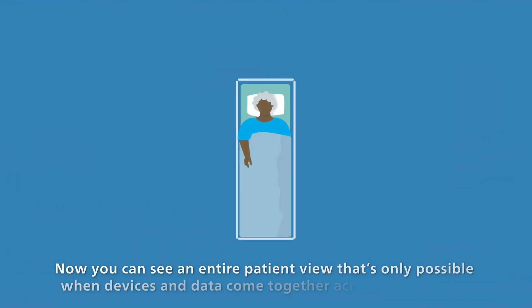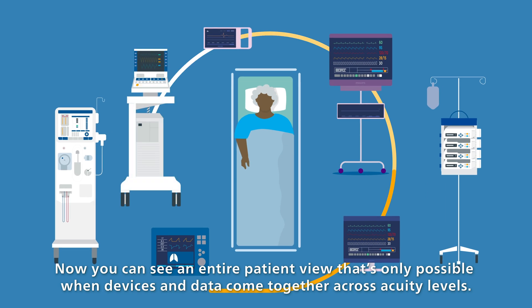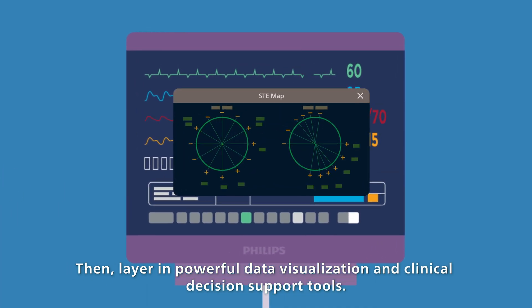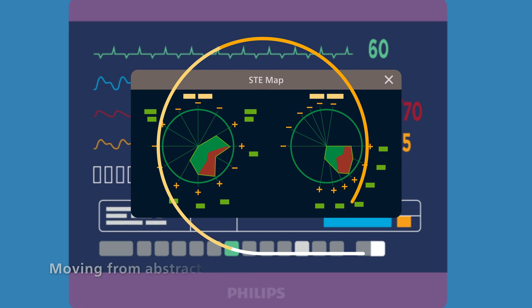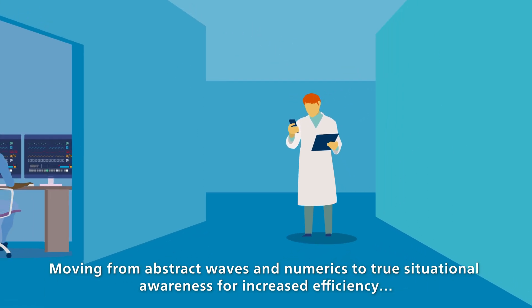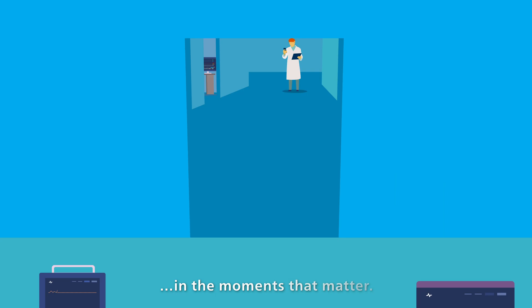Now you can see an entire patient view that's only possible when devices and data come together across acuity levels. Then layer in powerful data visualization and clinical decision support tools, moving from abstract waves and numerics to true situational awareness for increased efficiency and more time for direct patient care in the moments that matter.